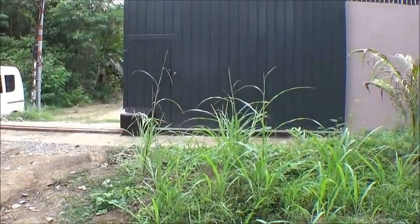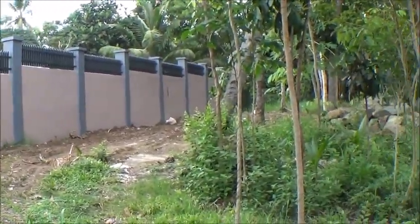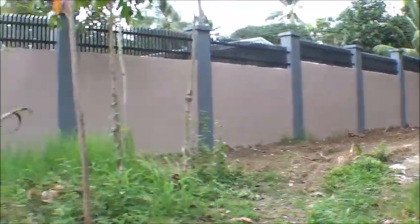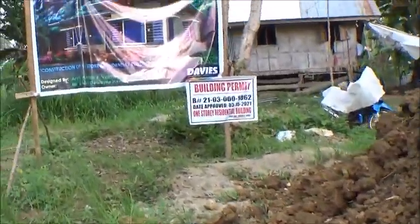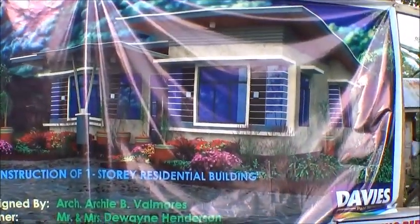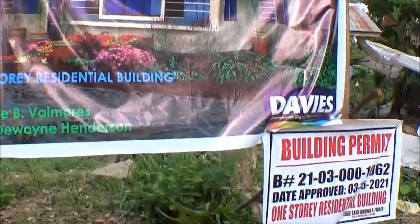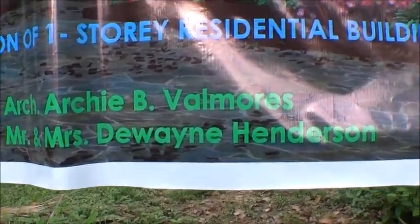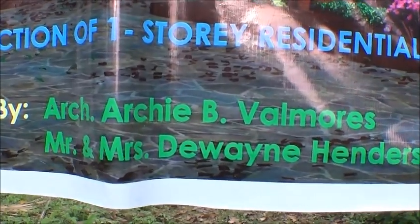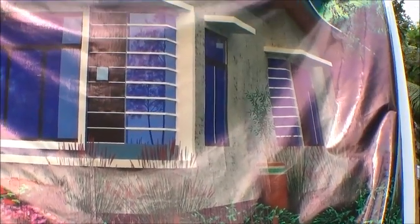Hello everyone, welcome to Foreigner Farming in the Philippines, where we're visiting Lovely Mae. This is Lovely Mae and DeWayne's place. That's their front wall, and I'm going to do a progress video on the house, but I wanted to show you guys this picture they've got here of the completed house. Archie Valmoris is the architect on this — he's the son of the person we were getting our milkfish fingerlings from.